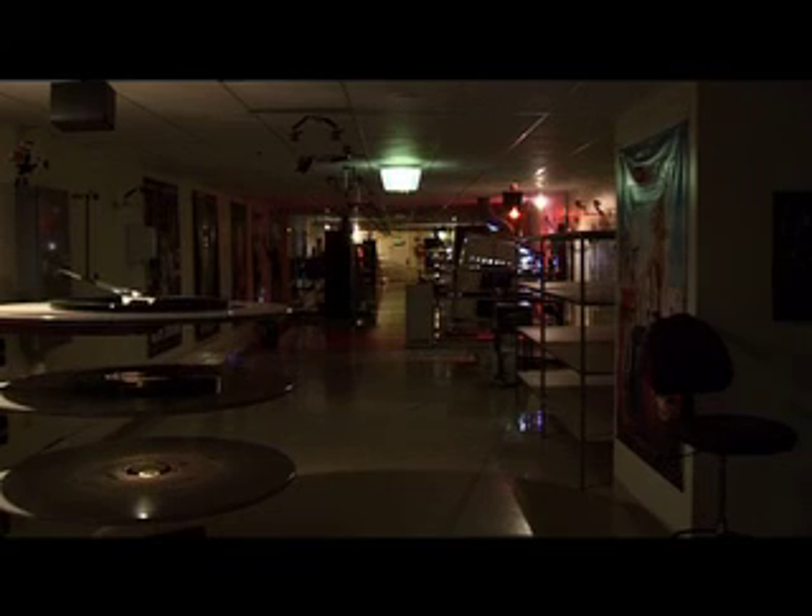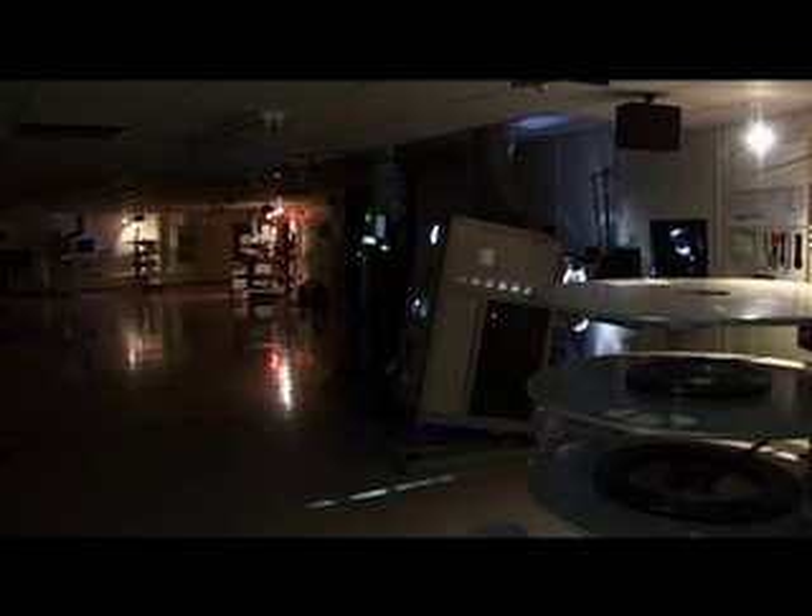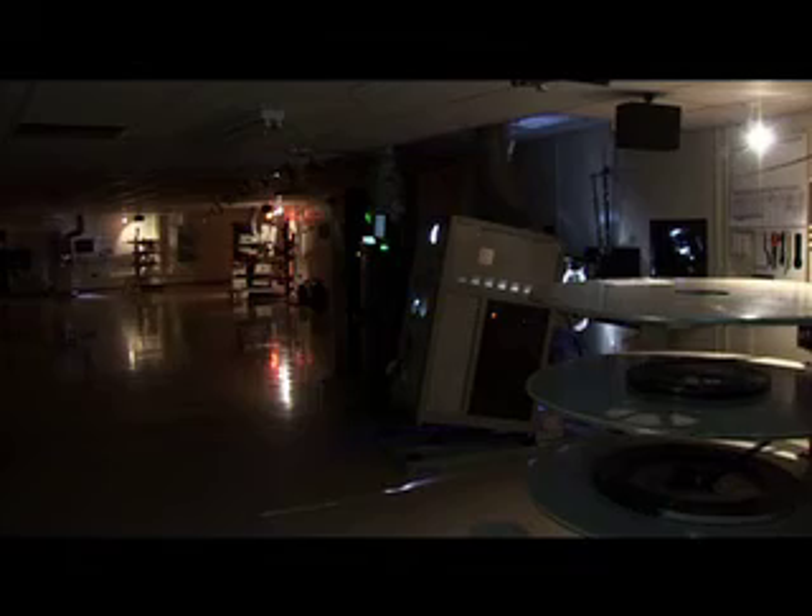This is the projection booth area, or bio box. This is a modern multiplex setup with 16 screens, and it's basically just a series of corridors. As with most modern cinemas, it's all automated. Everything starts and stops by itself — the film, the lights, everything. So only one or two people need to monitor all the screenings.